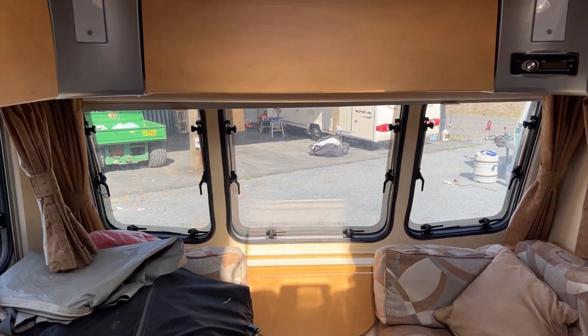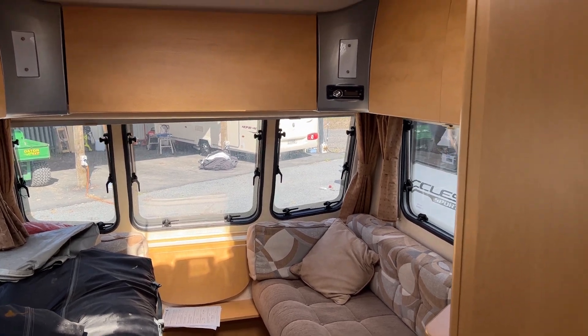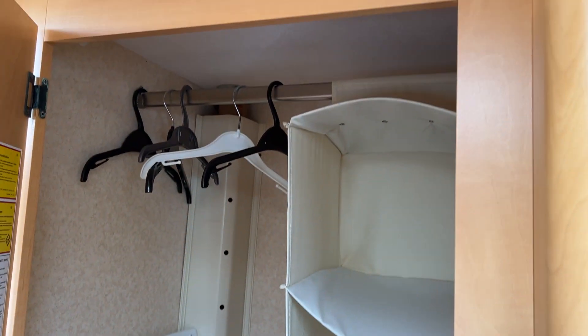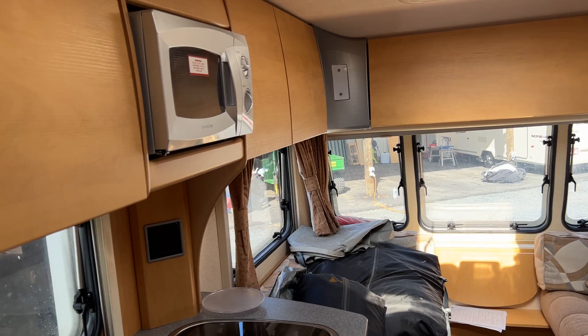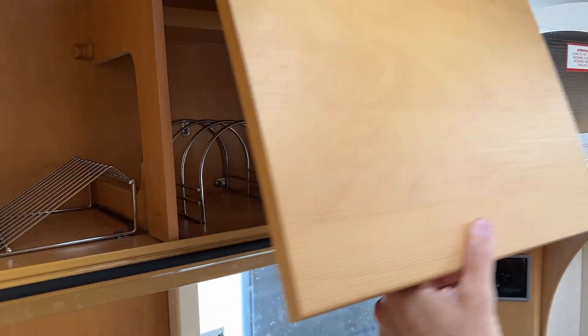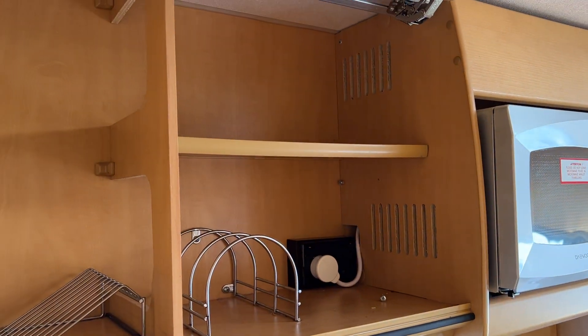Moving further back to the kitchen area, to our right we have a cupboard here which can be used as a wardrobe. And to our left hand side, crockery and kitchen things.